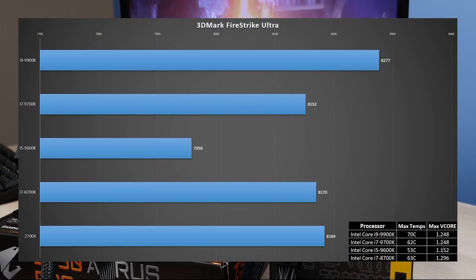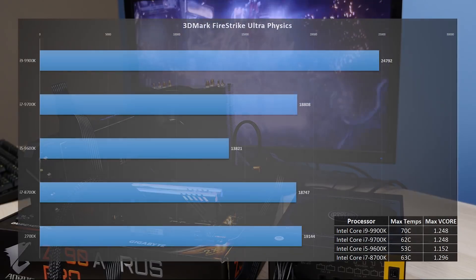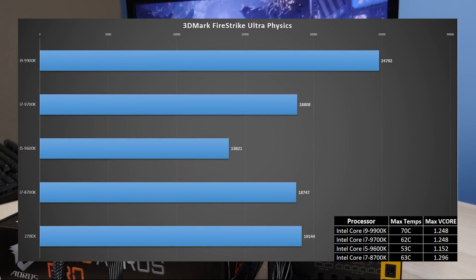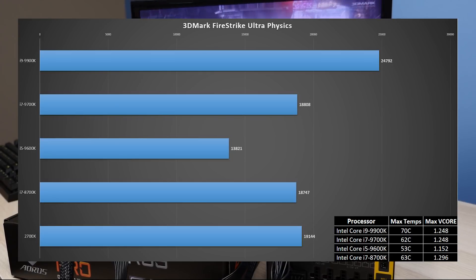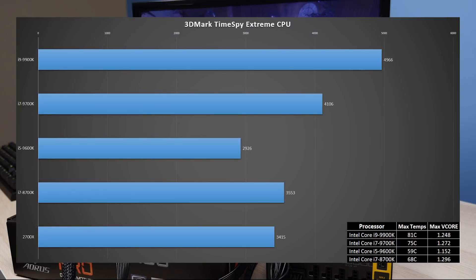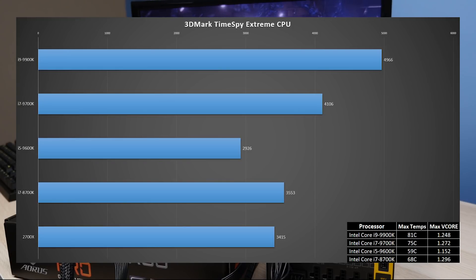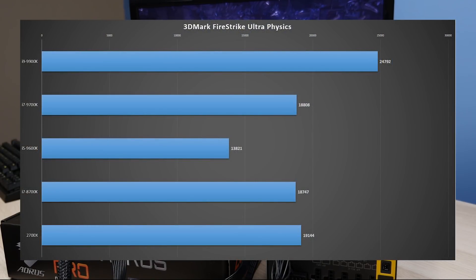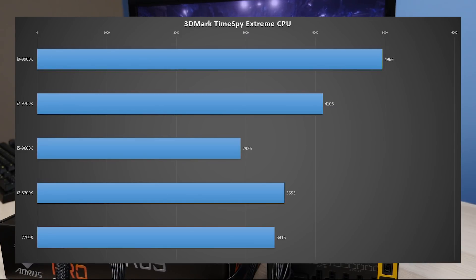I also ran 3DMark Fire Strike Ultra and Time Spy Extreme. In Fire Strike Ultra, overall total scores are fairly close, but in the physics score the 9900K is about 29.5% faster than the 2700X and about 32% faster than the 8700K, while the 2700X slightly edges out the 9700K by about 1.8%. In the Time Spy Extreme CPU score, the 9900K is about 45% faster than the 2700X and about 40% faster than the 8700K, and notably the 9700K comes in about 20% faster than the 2700X — indicating that the higher out-of-the-box clock speed helped it more than its lack of hyper-threading hurt it.